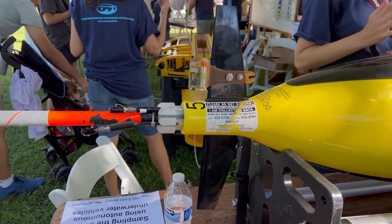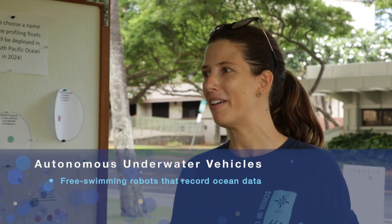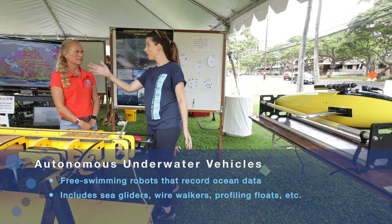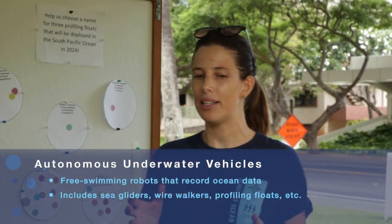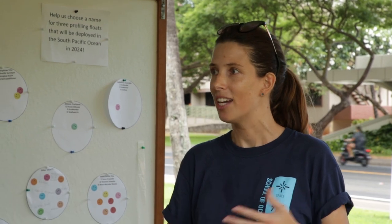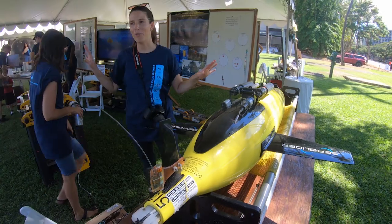So we brought some of our underwater vehicles for everybody to look at. It's just a little flavor of all the different types that we have. So this is a sea glider, this is a wire walker, and that one over there is a profiling float. Mostly they are optically based, so they have lasers that, depending on the color of the laser, will tell you something different about what's in the water. They're all designed for different purposes.